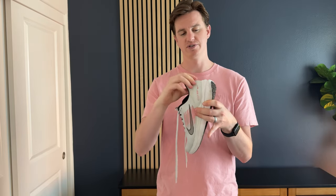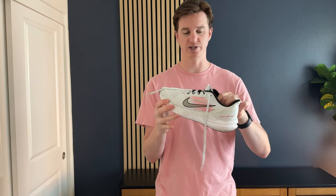It also has a lot of support in the back here — this part is very firm — so it gives you a lot of nice cushion and support as you're traveling. Overall, I really love these shoes; they were exactly what I was expecting.